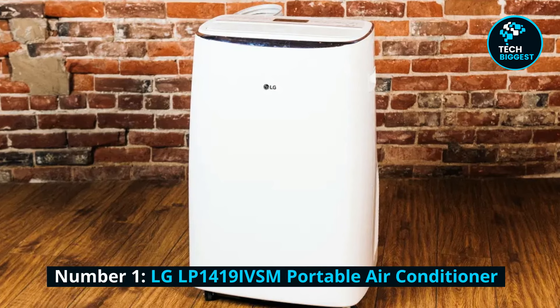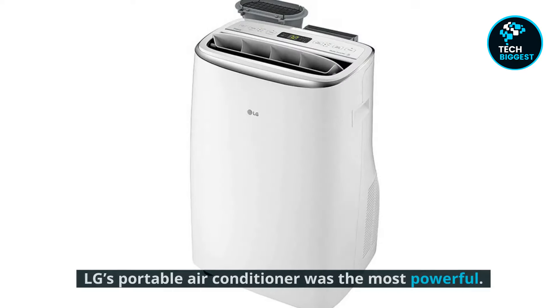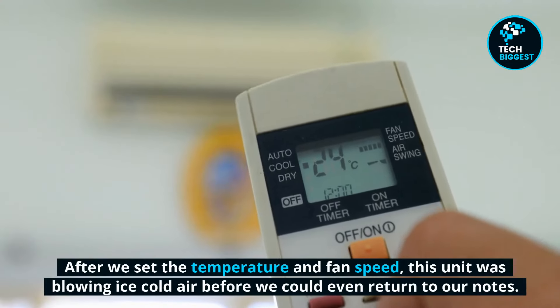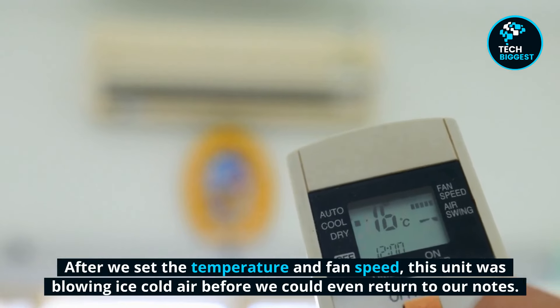Number 1: LG LP1419 IVSF Portable Air Conditioner. LG's portable air conditioner was the most powerful. After we set the temperature and fan speed, this unit was blowing ice cold air before we could even return to our notes.